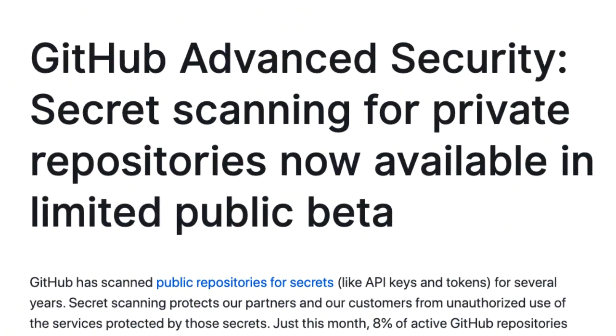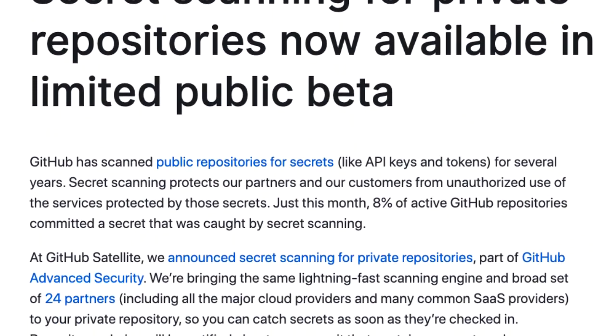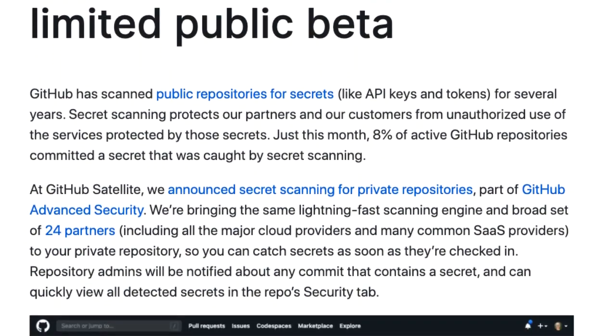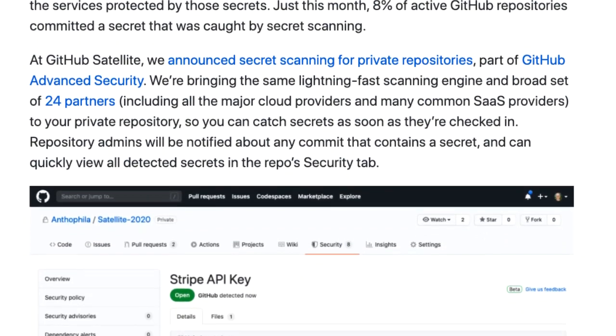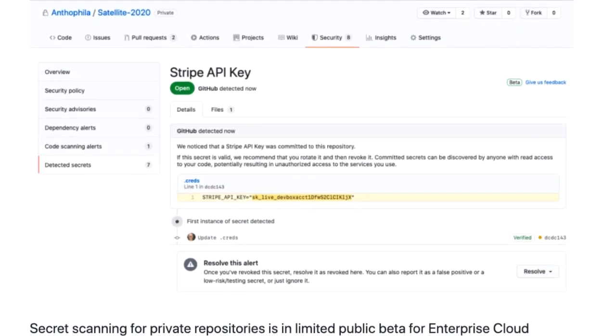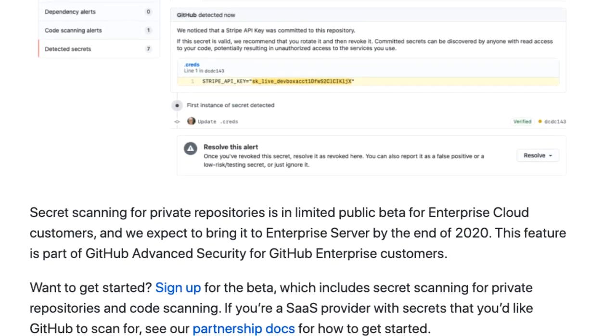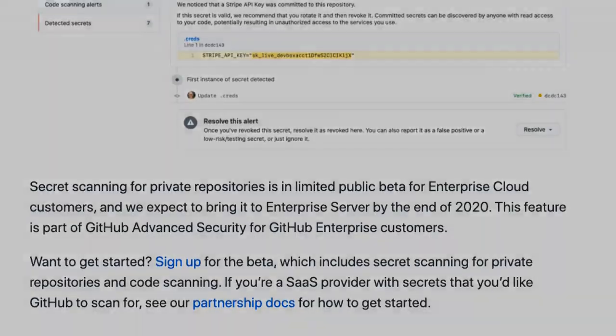We're talking about releasing that feature for private repos, which has been asked for a long time. Were there any particular challenges in implementing it? For public repos, we don't tell our users anything — we just send the detected tokens to our partners. For private, we actually have to show our users some sort of user interface, and we have to make sure that what we're showing them is high value and high risk.